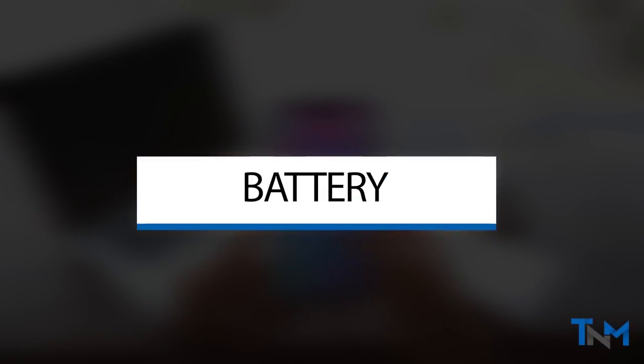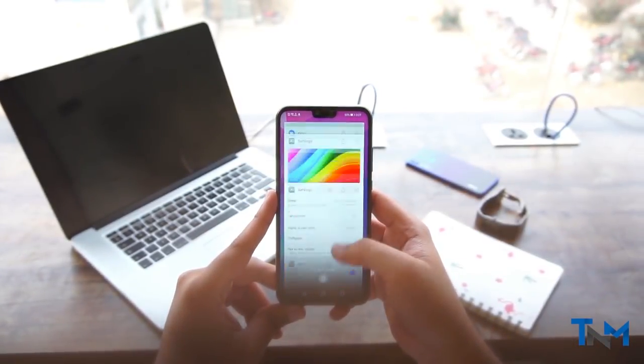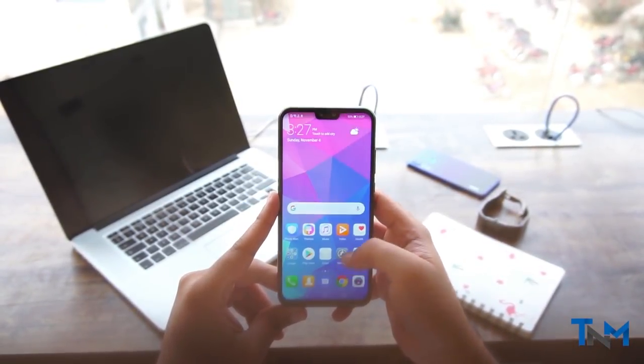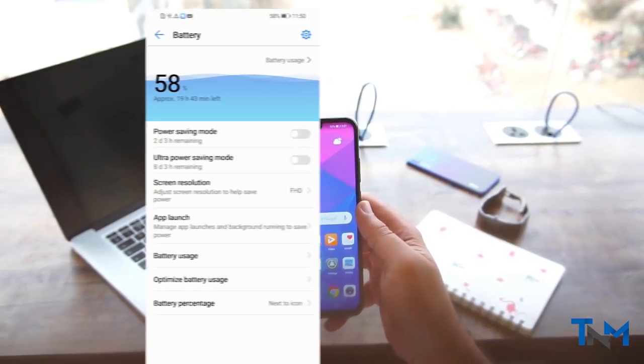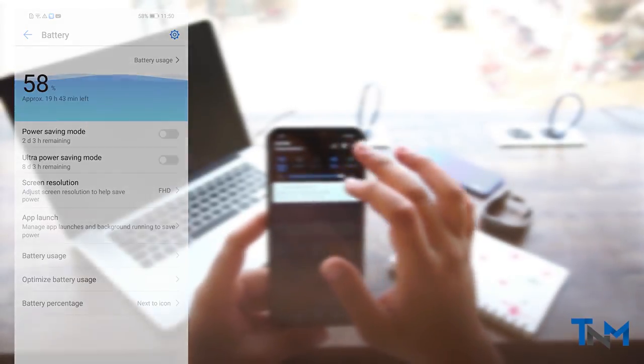We've tested this phone for about a week and the battery timing is really good. We were able to get a day and a half of usage from the Y9 2019 due to the massive 4000 mAh battery.